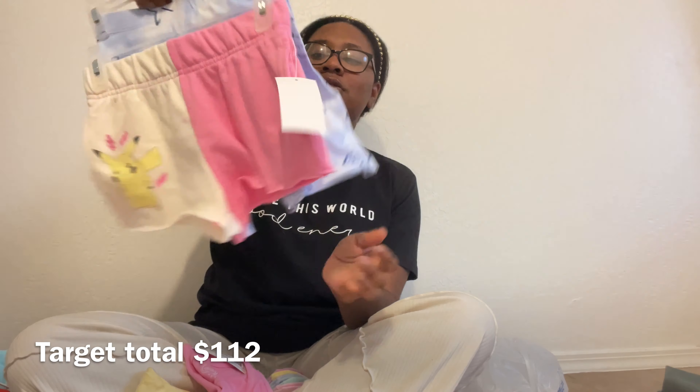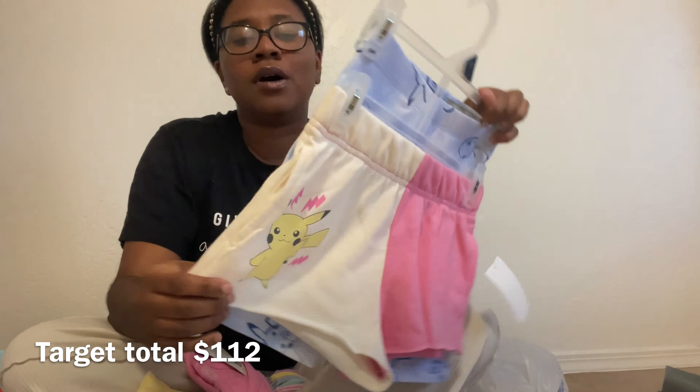I also got her this little Pikachu set — it comes with regular terry-cloth-type shorts and a pair of cotton biker shorts. Because it has a character on it, the two-pack of shorts was $11.98. My daughter has loved Pikachu ever since we went to Hawaii and she saw Pikachu dancing. I also got a matching Pikachu shirt for $7.98 that can go with either pair of shorts.